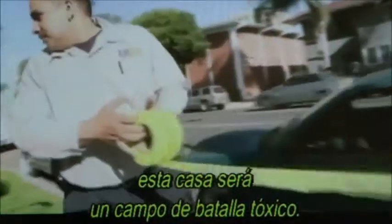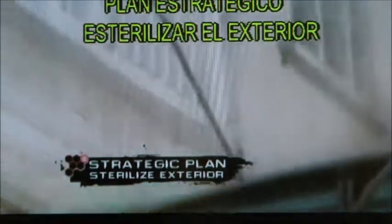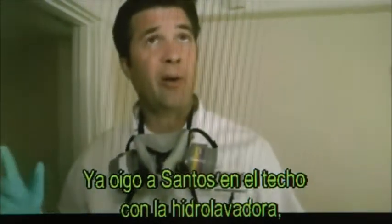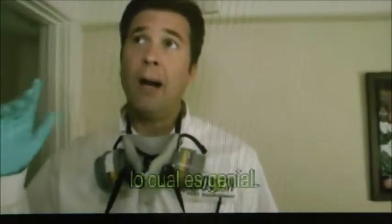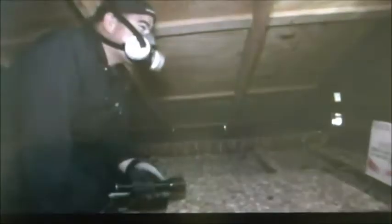Once treatment begins, this house will be a toxic battlefield. Santos is already on the roof doing the power washing, which is great. We've still got some visitors up there we're going to have to scare off. That's a fat one — little mashed potatoes on the side and some gravy.